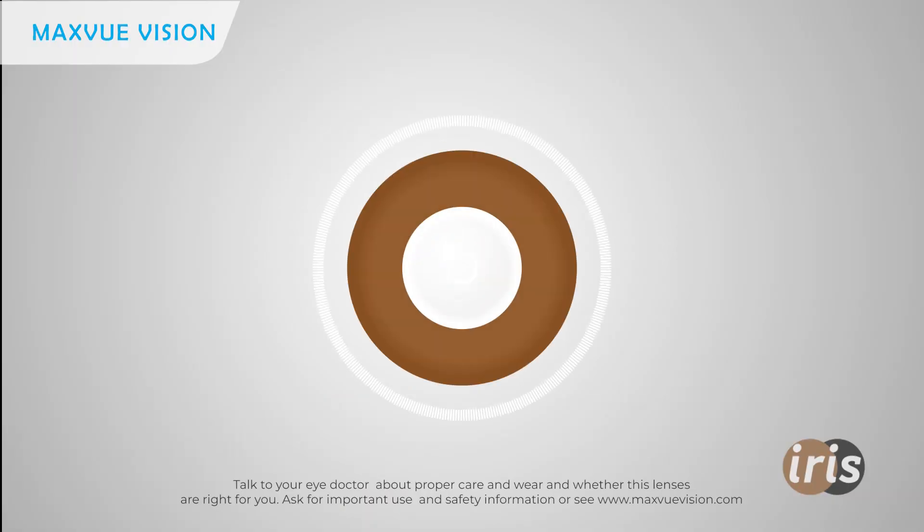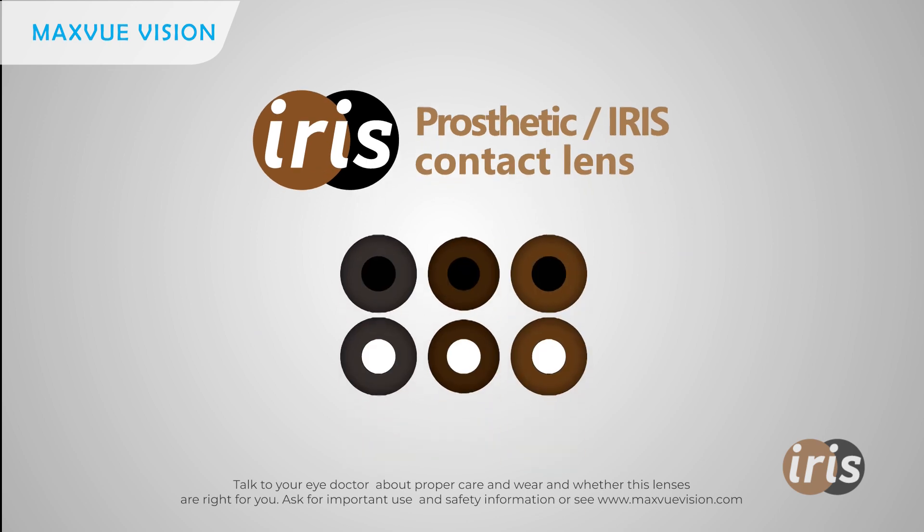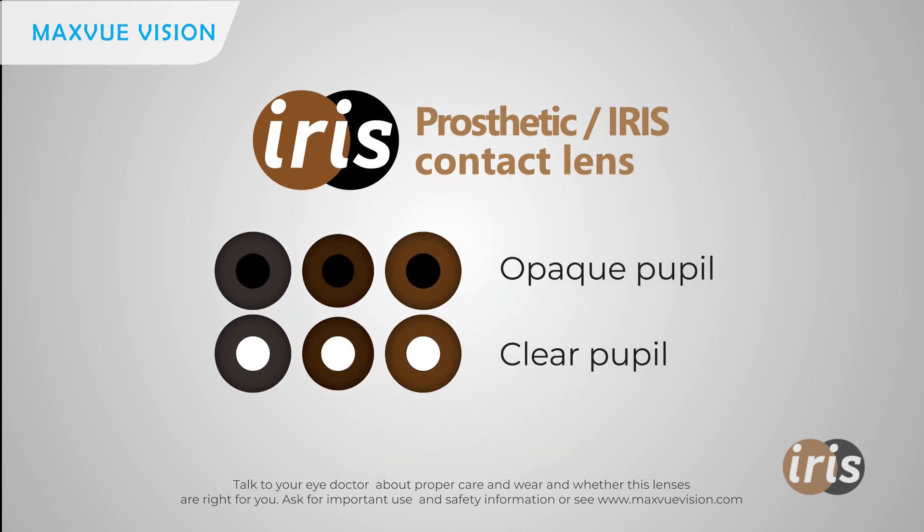But there's hope with MaxVue Iris Lens. MaxVue Iris is available in both opaque pupil for cosmetic purposes and clear pupil for aniridia cases.